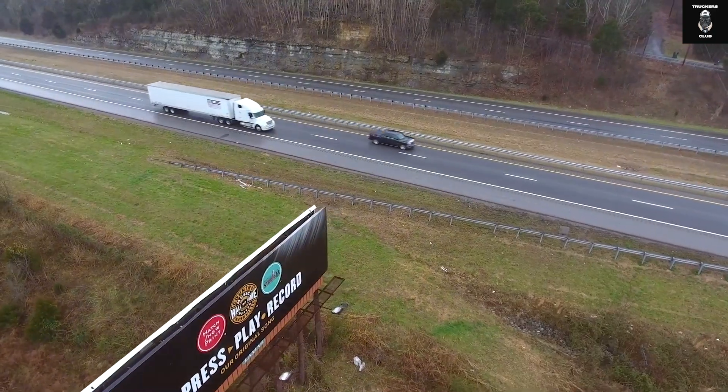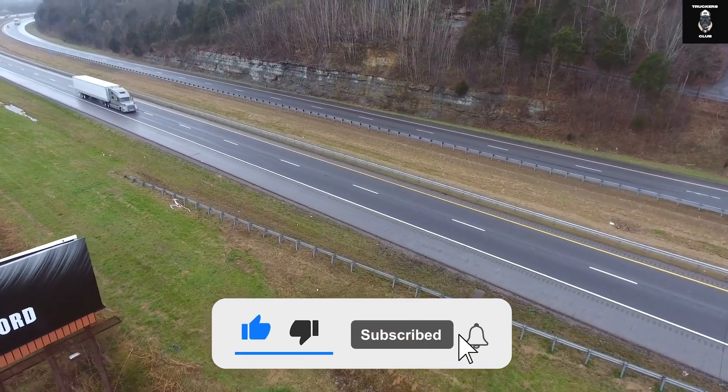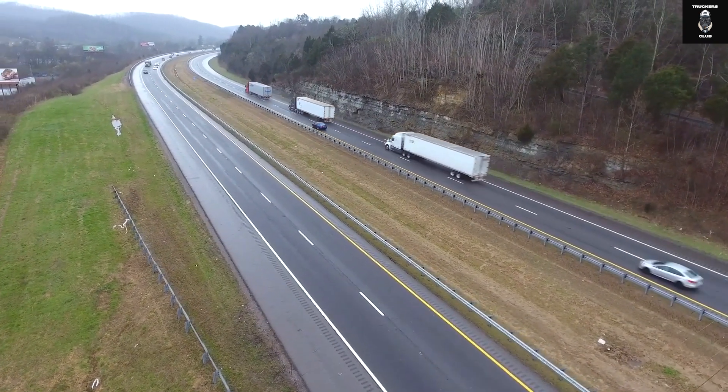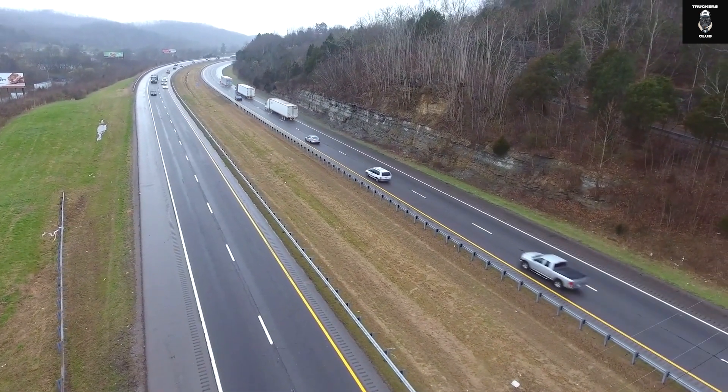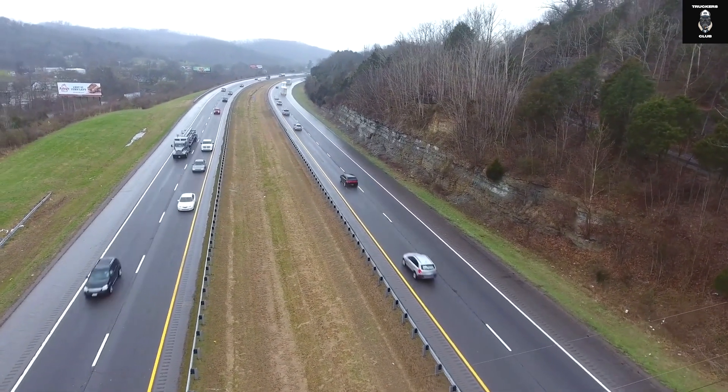Thanks for watching this video. If you learned something from it, make sure to leave a like, hit that subscribe button, and comment down below which trucker subject we should discuss next. If you want to watch a similar video about other interesting trucks, click on this video. This was your favorite Road Cowboy Adam, and I'm out.